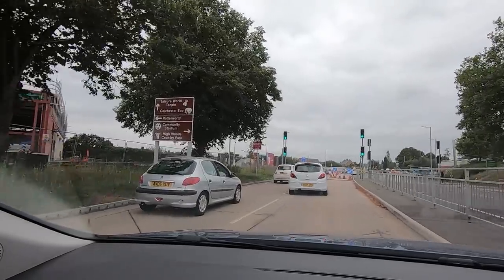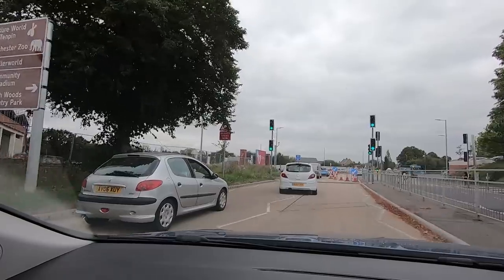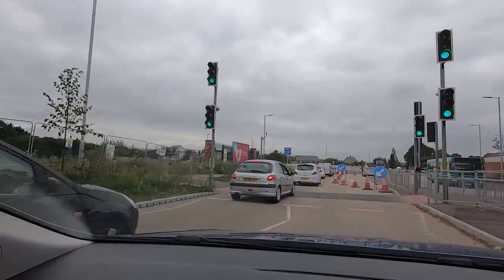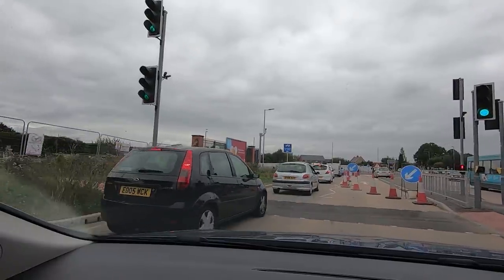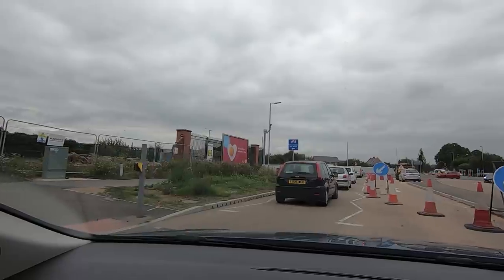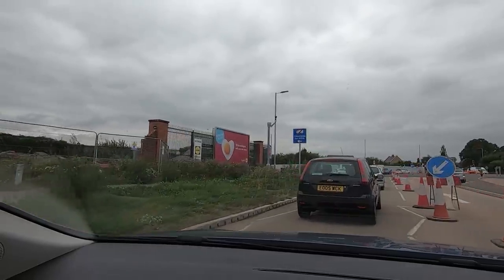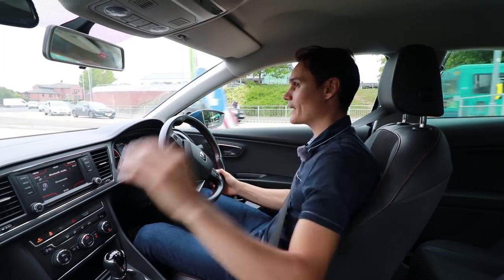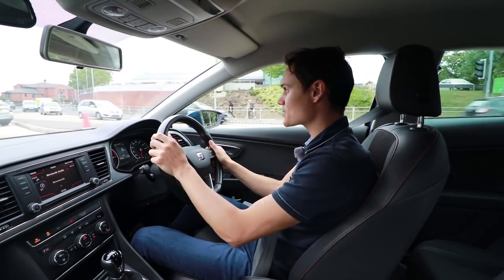If two lanes are merging into one, a signal will help others know your intentions. Also try not to block the traffic light crossing — but they're all moving now so I know I'll make it. A little hand up to say thank you does go a long way.